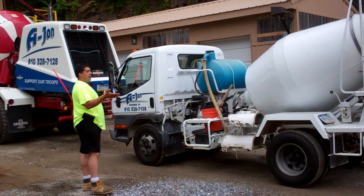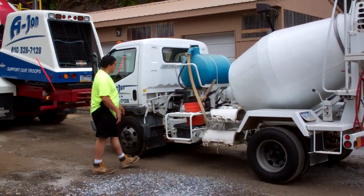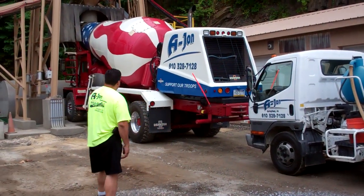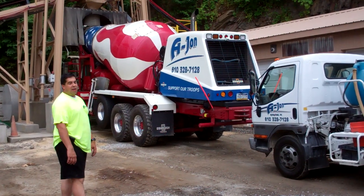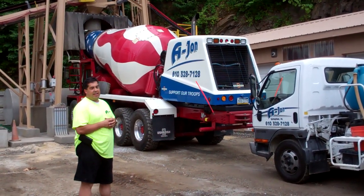It has all the same stuff as the big truck — it's got the barrel, it's got the water tank, it's got all the controls. The bigger truck, as you can see, is close to 75,000 pounds when it's loaded, so we don't send those out to every little job.